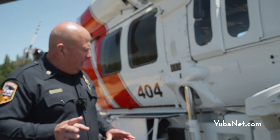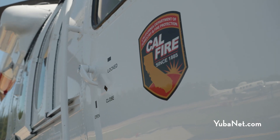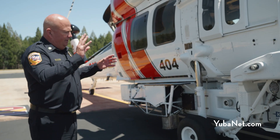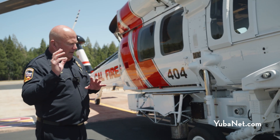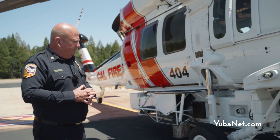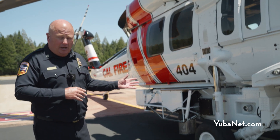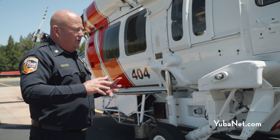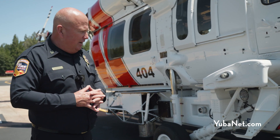In comparison, our older helicopters had about a 340 to 360-gallon tank. And on airspeed, flying to and from the scene, the older legacy helicopters flew at roughly 110 miles an hour, versus this helicopter flying between 160 and 180 miles an hour.